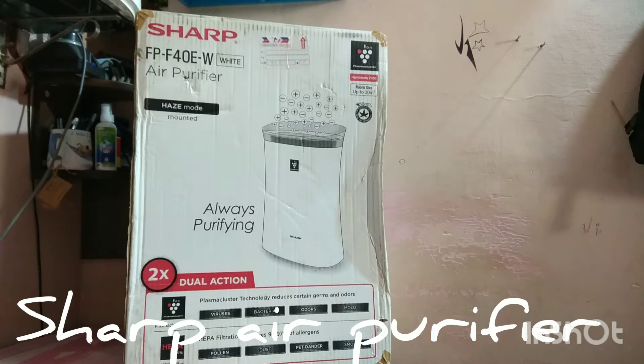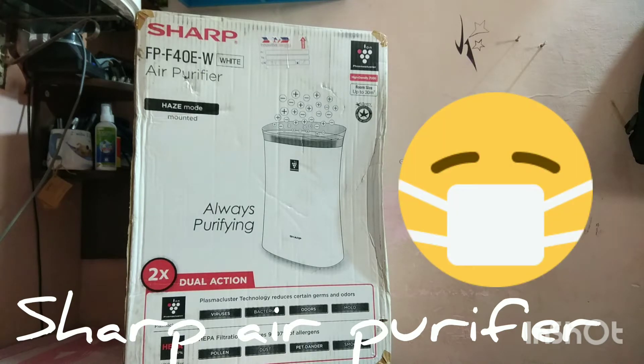Hello friends. We all know that air pollution is increasing day by day, so we are trying to beat air pollution by using air purifiers at home — that is one technique by which we can at least stay safe at home. This problem is particularly big in Delhi, Mumbai, Kolkata, Chennai, Bangalore, and other metropolises of India. Delhi is one of the most polluted cities in the world.